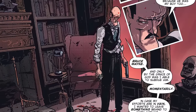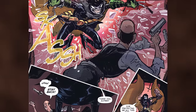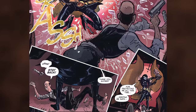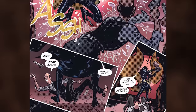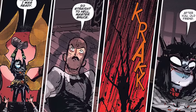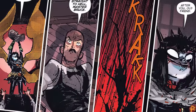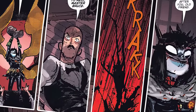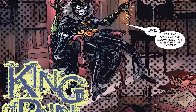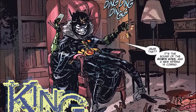Then as Alfred is continuing to record, Bruce comes flying through the wall in a Robin costume saying: 'How do you like my new uniform, Pennyworth?' Alfred falls to the ground dropping his gun, saying 'Stay back.' And Bruce says: 'Thank you, Alfred, for protecting me all this time — keeping me safe until I was ready.' He says all of this while lifting a heavy statue over his head and over Alfred. Alfred just looks at him saying, 'Go straight to hell, Master Bruce.' Bruce brings it down on Alfred's head, blood splatters everywhere. As Bruce says, 'After you, old friend.' We then see Bruce sitting on a chair with Alfred's bloody body next to him, ringing a bell saying: 'Hear that? It's the sound of the Robin King. A new spring is coming.'